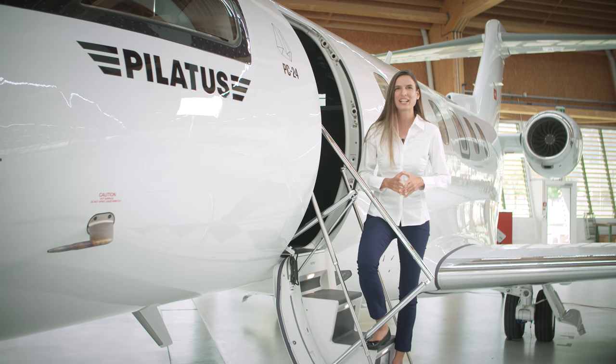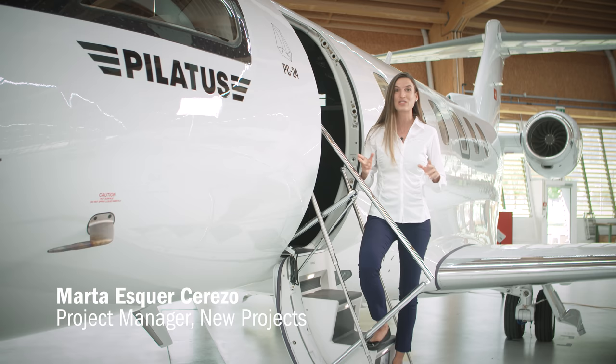Hello and welcome aboard the Pilatus PC-24. My name is Marta Esker Cerezo and I'm a project manager here at Pilatus in Stans, Switzerland. In our team, we focus on the design and development of the passenger experience for Pilatus aircraft. I'm very pleased to have the opportunity to show you the result of our work on the PC-24. Let's go in.